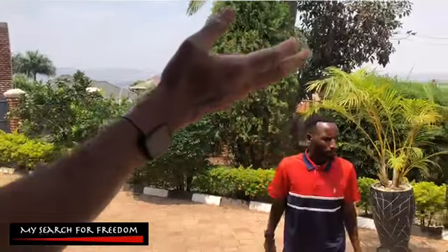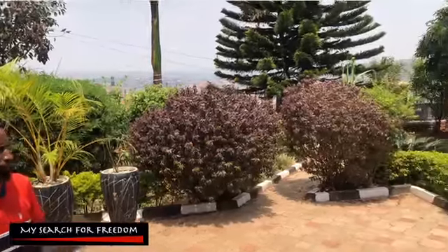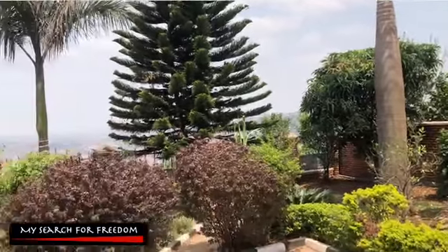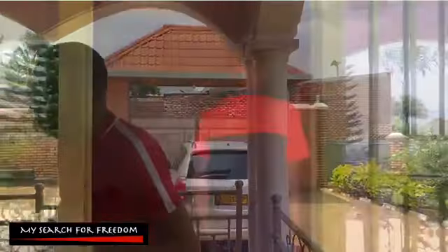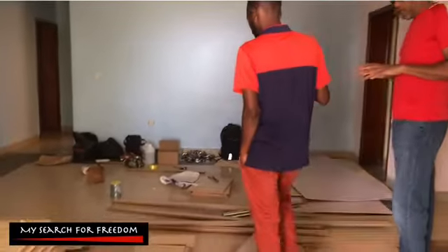The garden needs some touch-up but it's still a very nice garden. There's a mango tree, an avocado tree, sugarcane, and an orange tree — a wonderful garden. Before we discuss the price, let's look inside and then come back to talk. They also want to add cupboards for each room.